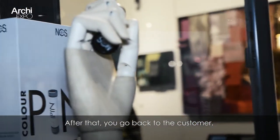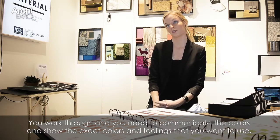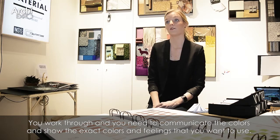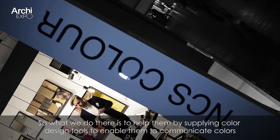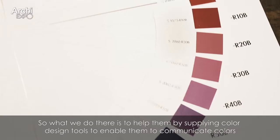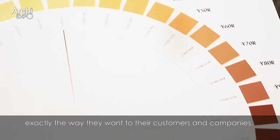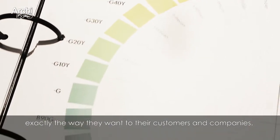After that you go back to the customer and you need to communicate the colors and show the exact colors and the feelings that you want to use. So what we do there is to help them by supplying color design tools to enable them to communicate colors exactly the way they want to their customers and companies.